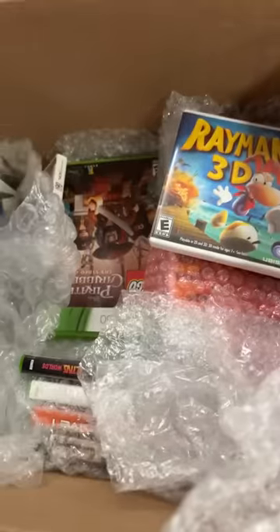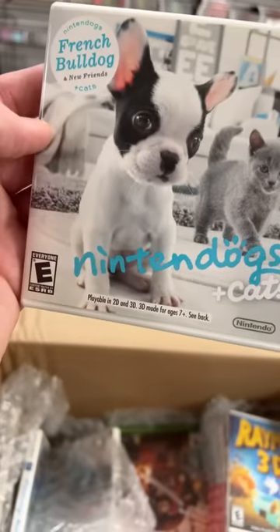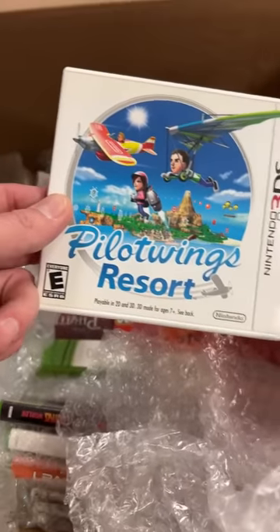There's a Raymond game. Oh, Nintendogs and Cats — look at this little boy here, Hunter. Oh, he's a French bulldog. He's adorable. Cutie. Pilot Wings. We've played Pilot Wings back on the Super Nintendo.